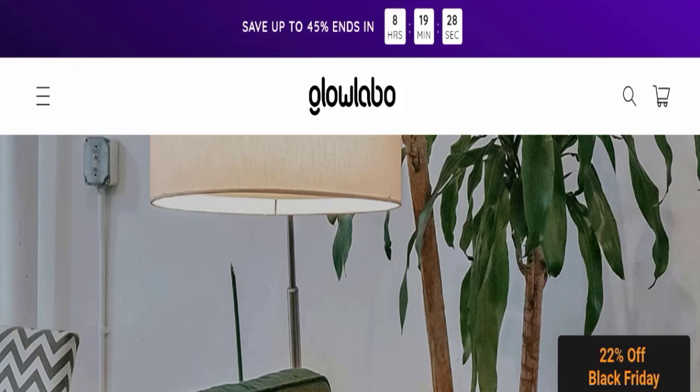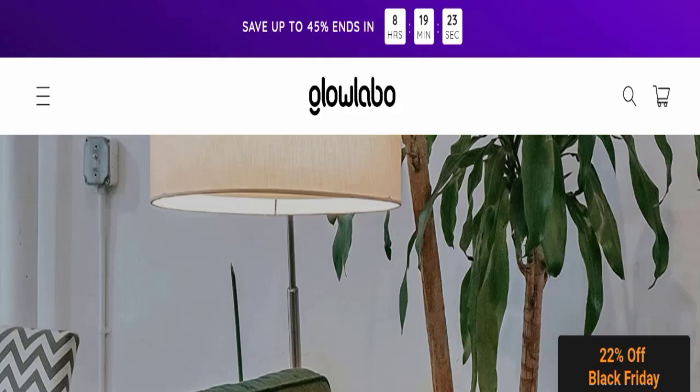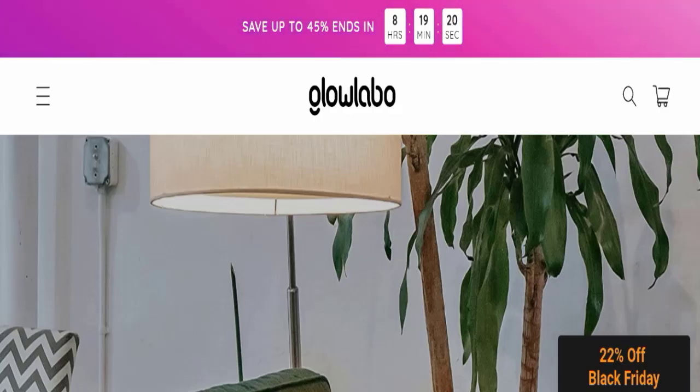Stay with us to find out how to get your money back. This topic is very popular in the United States and United Kingdom, and today we will discuss the complete details of this website.